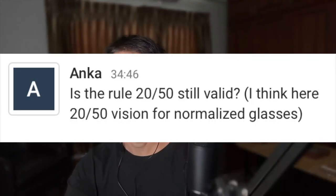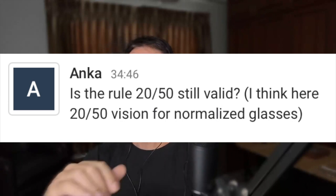So, rule 2050 — is it still valid? I hear '2050 vision for normalized glasses.' That's an awesome question. Part of the challenge with myopia is the further you go back, the more you're looking at tools and ideas based on the experience level at the time. Like, 20 years ago I didn't know anything — I went from a minus five doctor to a minus three doctor.